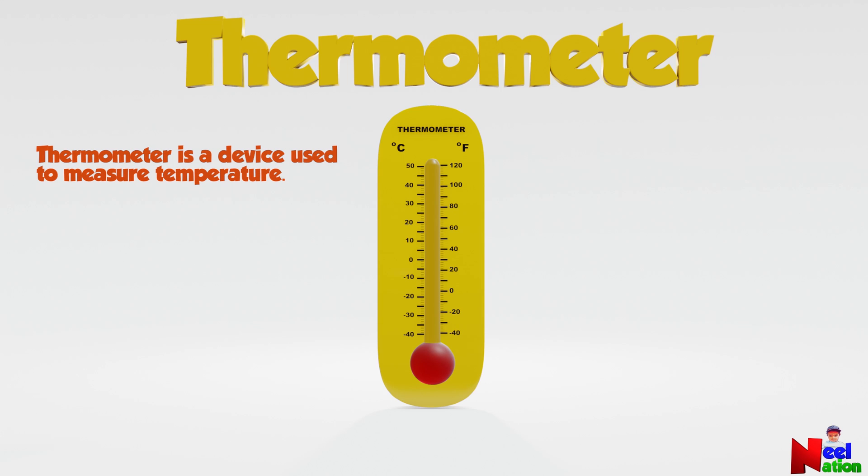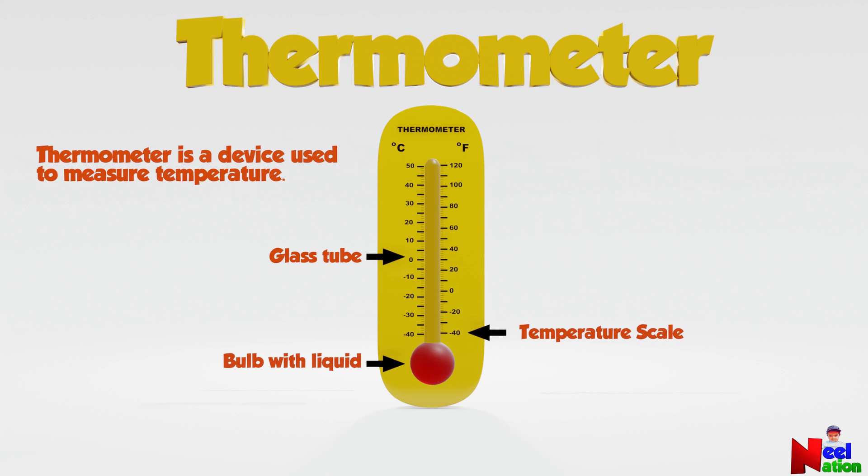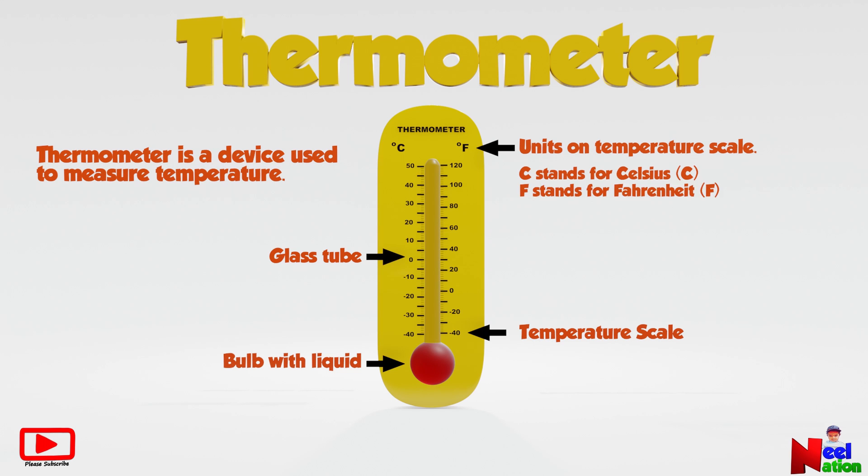The parts of a thermometer are a glass tube, a bulb with a liquid, and there are some markings with numbers on both sides, which is called a temperature scale. There are two types of units on a temperature scale: C and F. C stands for Celsius. F stands for Fahrenheit.